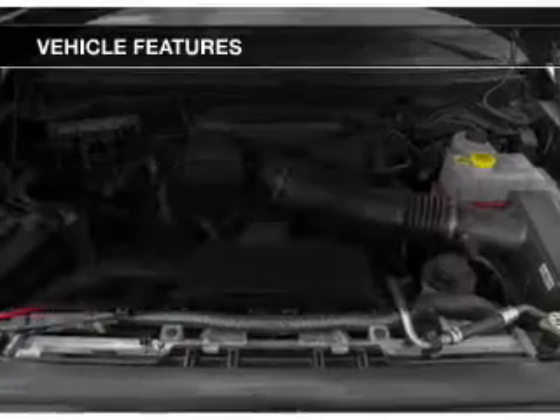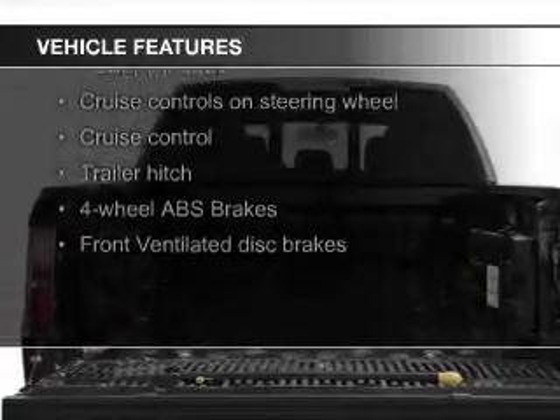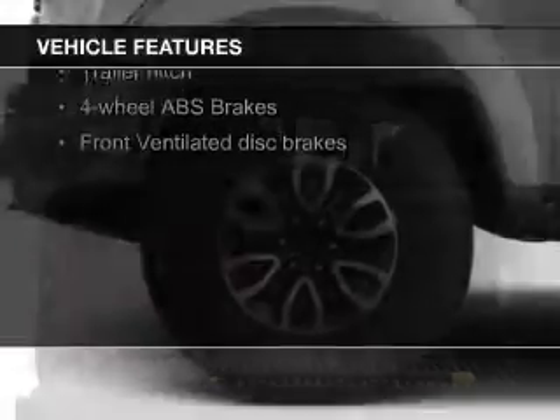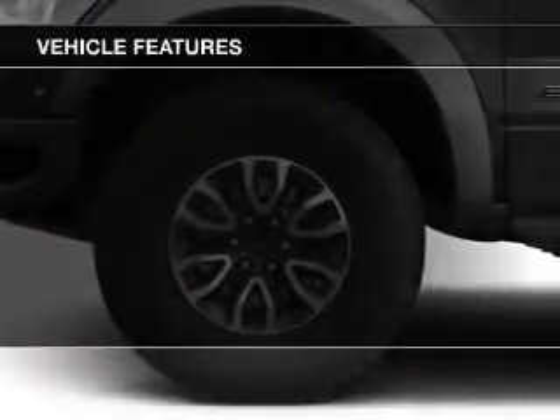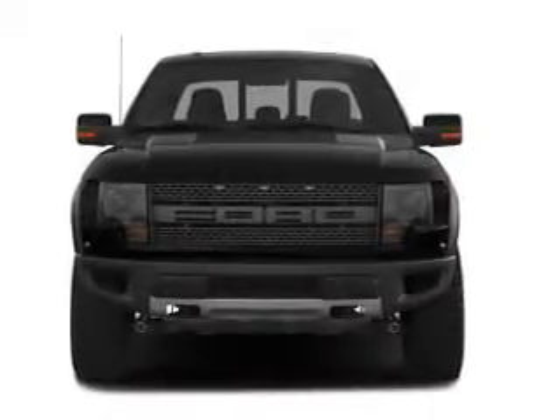The features include leather seats, Ford Sync voice activation, Sirius XM satellite radio, digital audio input, trailer hitch, premium rims, tilt and telescopic steering wheel, power seats, and cruise control.